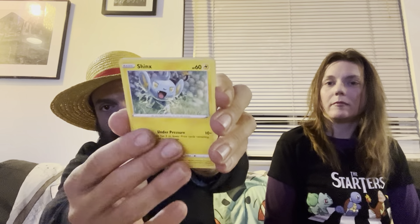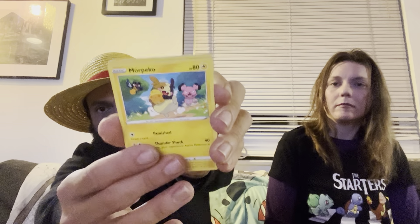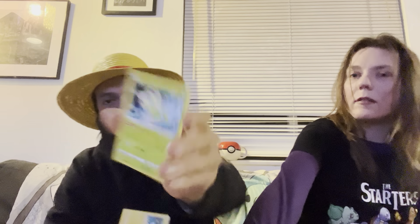At this point I've kind of lost track of points — I think she's ahead by about five points. For Misty's pack: Spinarak, Shinx, Horsea, Yanma, Morpeko, and we got a Shiny Snom — er, Shiny Squovet — and a Celebi non-holo rare.